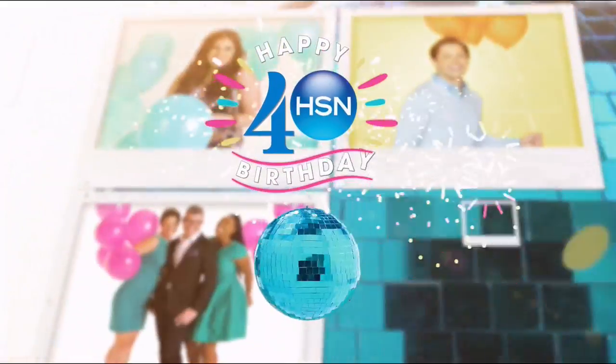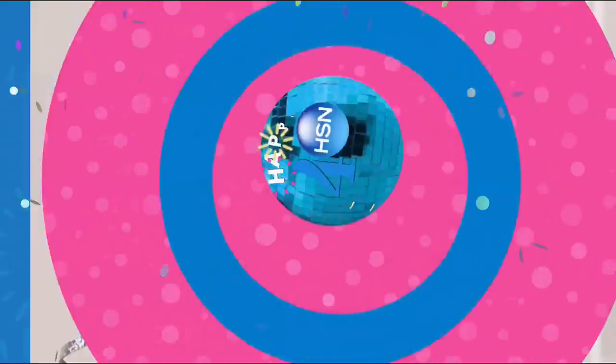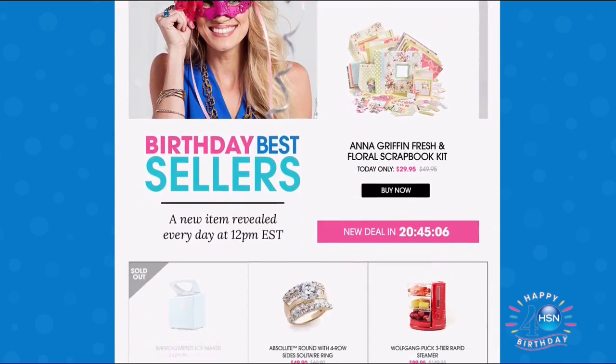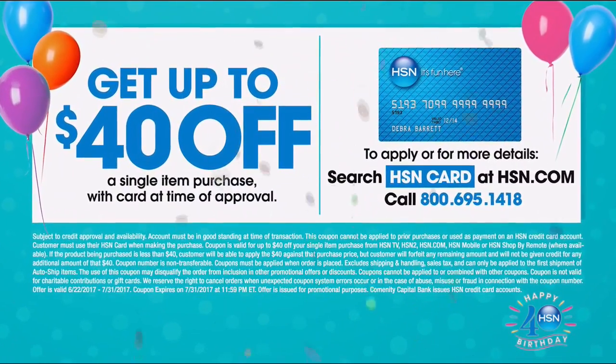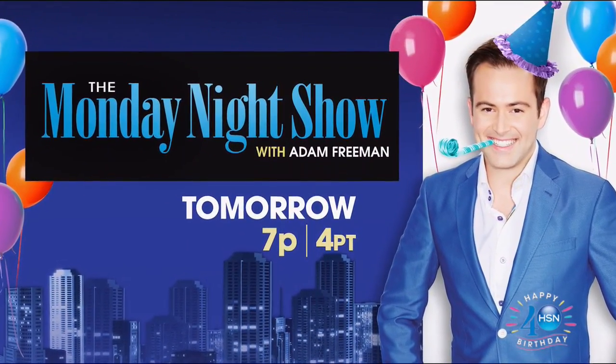Our 40th birthday party is almost over. Don't miss out on birthday pricing today and tomorrow only. Check out our birthday bestsellers at noon on HSN.com — all your favorite items at their best prices ever. Tomorrow's the last day to get up to $40 off when you're approved for the HSN card. Tune in tomorrow as we celebrate the birthday finale on the Monday Night Show. Search '40 Days Now' on HSN.com.